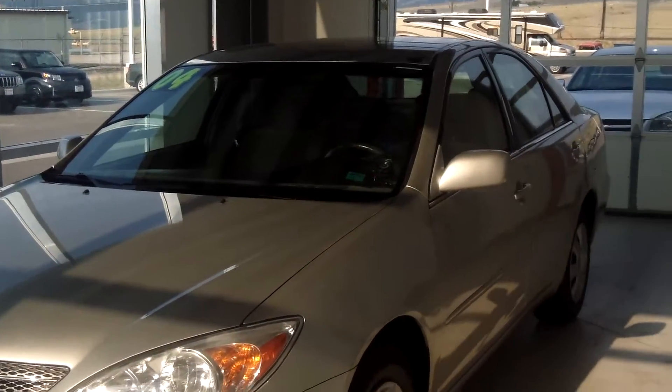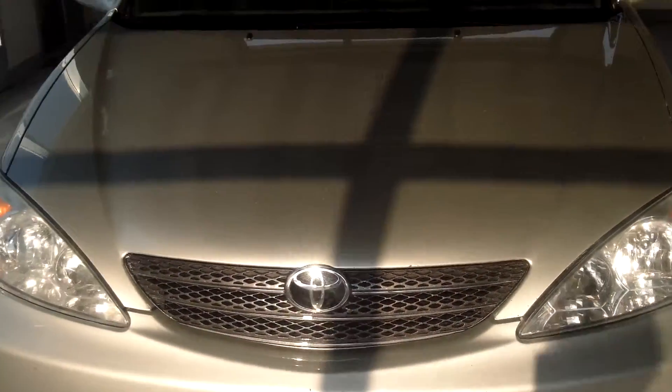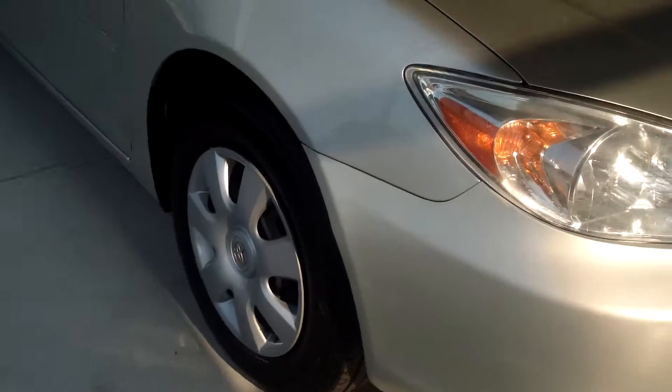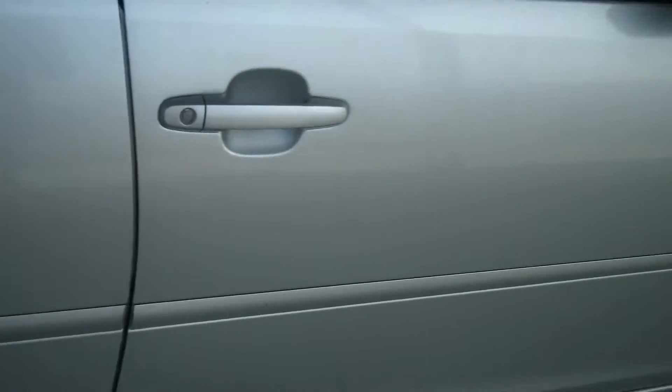This is a 2004 Camry LE. It is silver in color and has 15-inch tires. The exterior is in great condition — no scratches or dings.